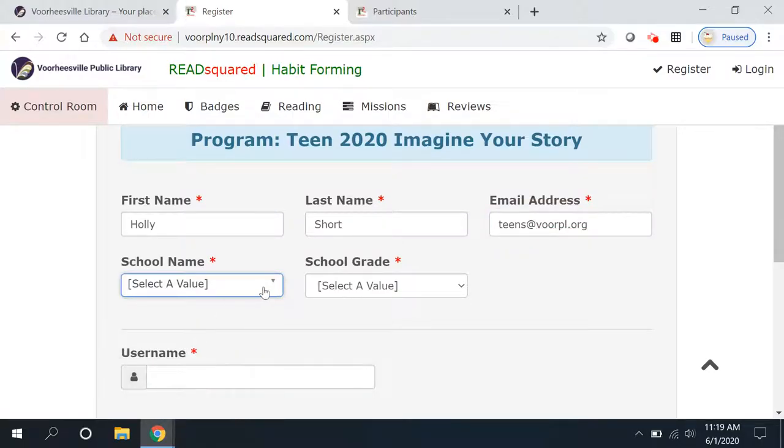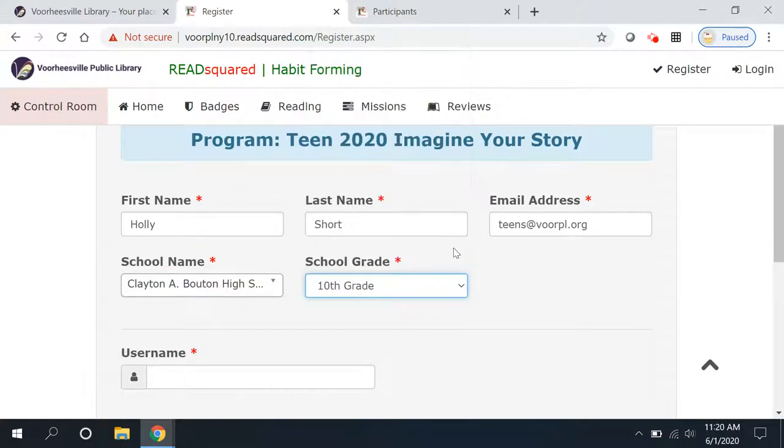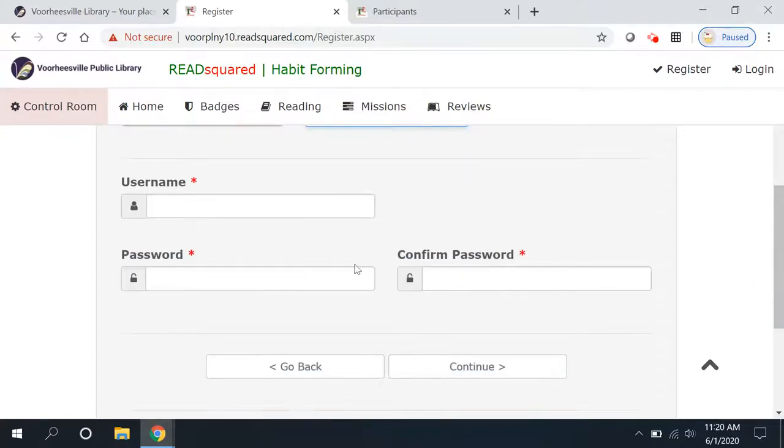Your school name — Holly Short goes to your high school; maybe you've met her. And she's in 10th grade. Her username is going to be H Short. Make up your own username — I don't mind, whatever you'd like.